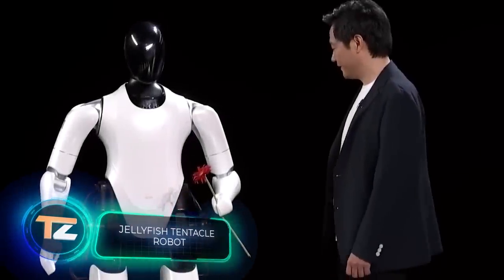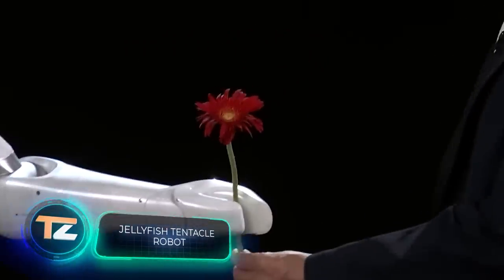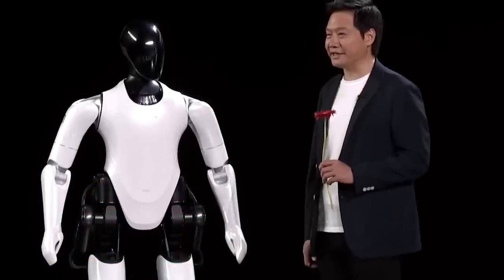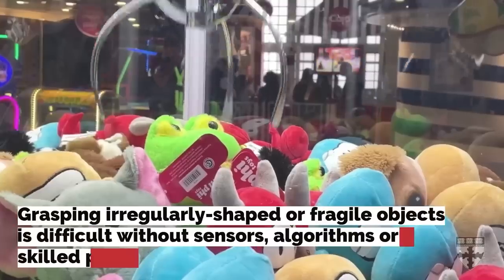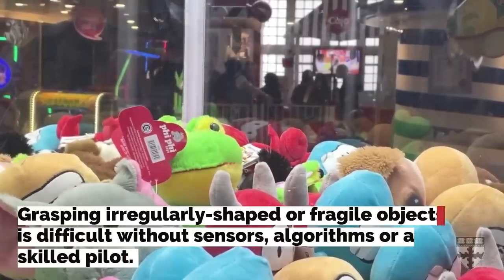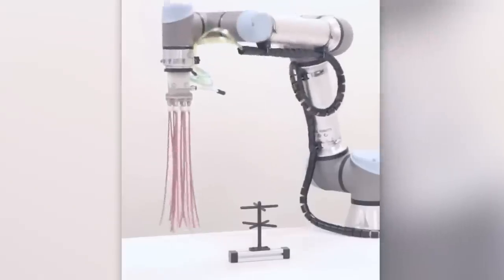Have you seen how modern robots work with their hands? Engineers are working hard, but some objects still cause difficulties. A US company offers an interesting solution to this problem: why not replace hands, claws, and other things with tentacles?